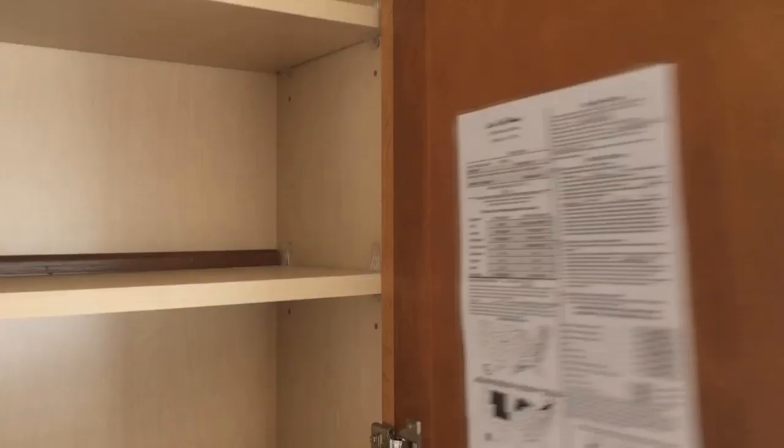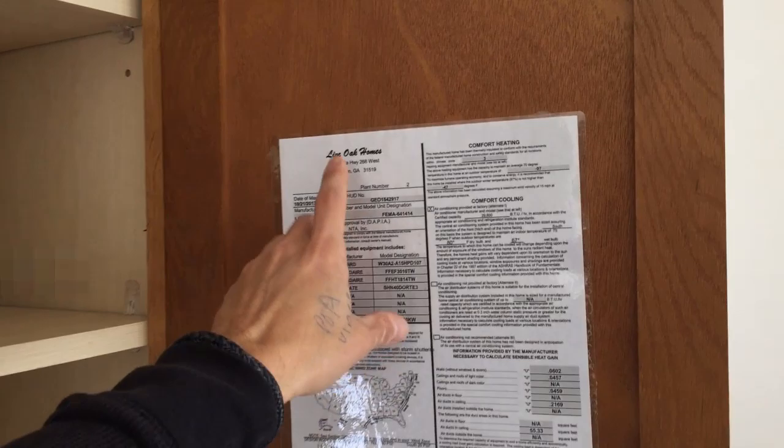One of the first things I wanted to show you is that the data plate is inside the kitchen cabinet. I just wanted to show you that this is a Live Oak home, which is a name brand builder. And the model number — it's a FEMA model number, which I think is interesting.